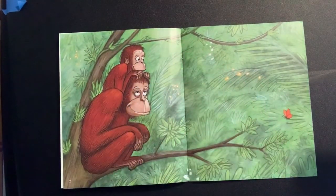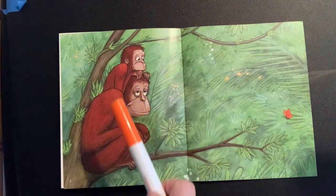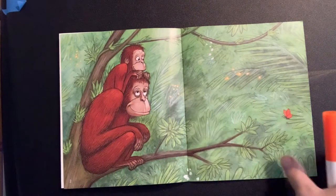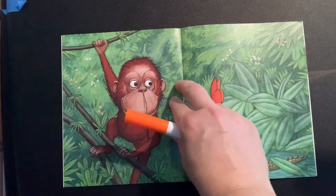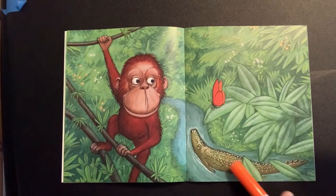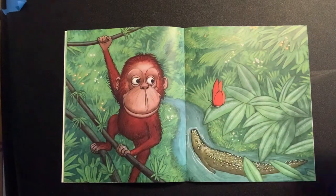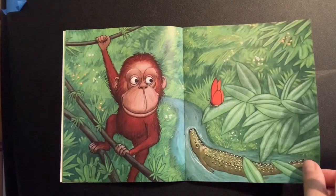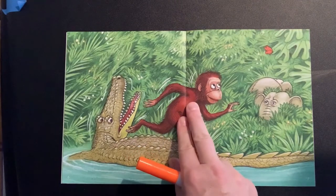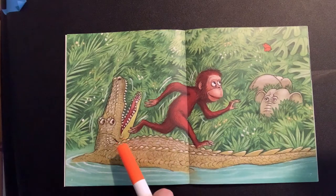Who do you see? Where are they? The mother and baby orangutan are in a rainforest. Look at the plants and leaves. Did you see the butterfly? Oh, I noticed a big alligator, but the little orangutan is only looking at the butterfly.